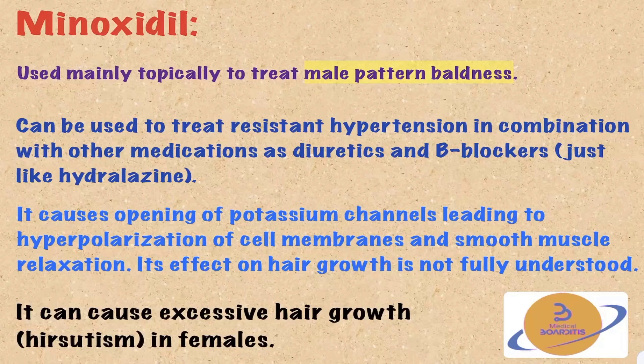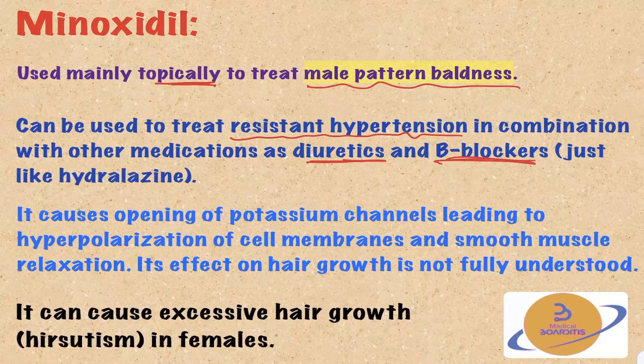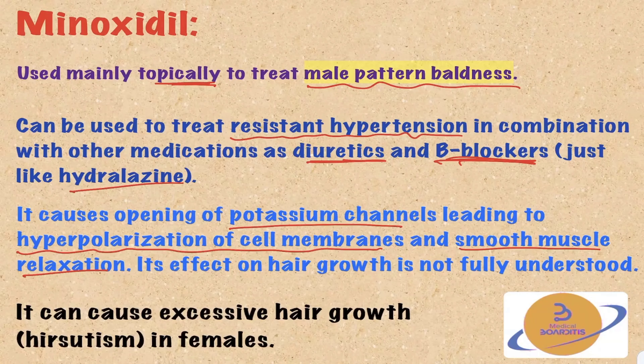Minoxidil can be used topically to treat male pattern baldness, and can also treat resistant hypertension in combination with a diuretic and beta-blocker, just as with hydralazine. Its mechanism involves opening of potassium channels, leading to hyperpolarization of cell membranes and smooth muscle relaxation. Its effect on hair growth is not fully understood. A notable side effect, especially in females, is excessive hair growth, or hirsutism.